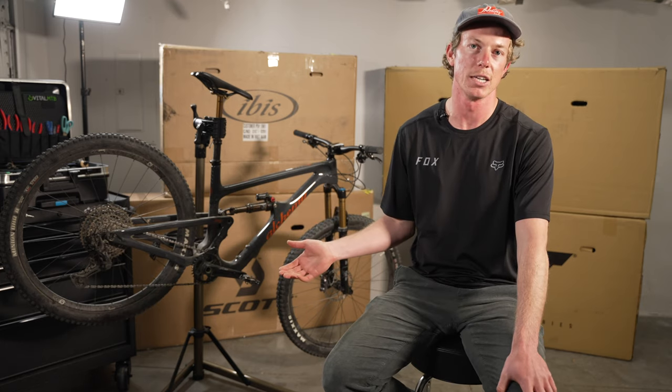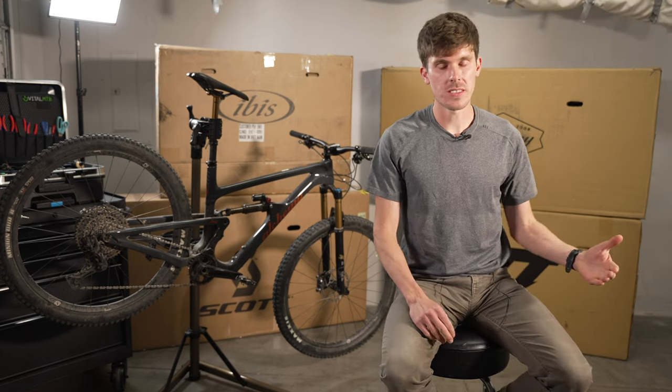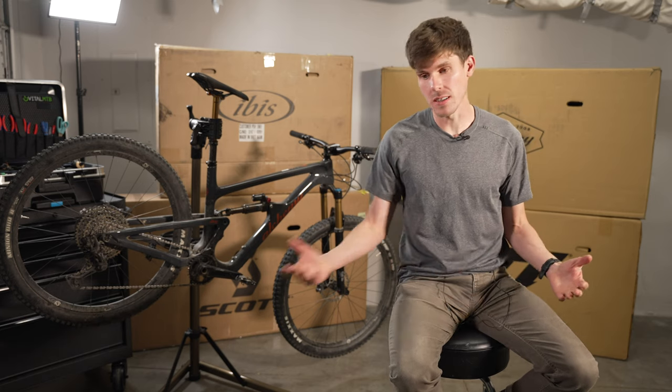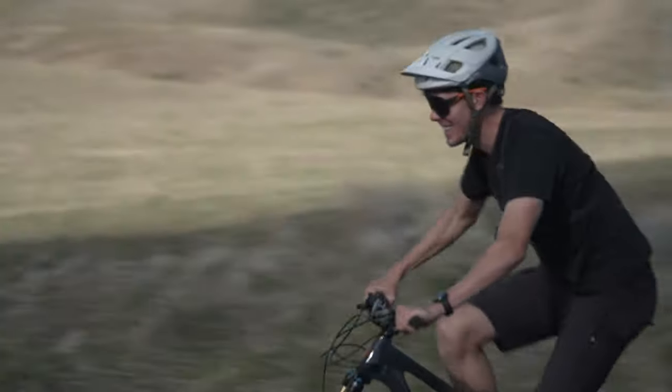The suspension design crushes it on climbs, and sometimes it might remind you of that on the descents, but I think it keeps it exciting. The Alchemy surprised me on the climb — it was third out of four. I think the only thing really slowing it down on the climb was the tires; if it had something a little more neutral and faster rolling, it could have definitely picked up the pace. The seated position was neutral and felt really comfortable. I didn't have to use the climb switch — it climbed great. The quick engagement on the hub was really nice in technical situations. Nothing stood out on the climb that I was really wanting to change.